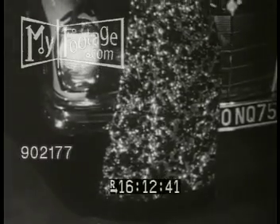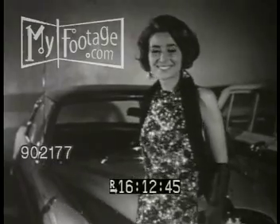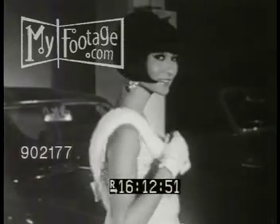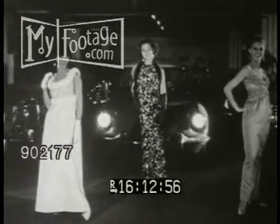Evening dresses at Jacques Heim are always elegant. The brocade swoops down in the back, but black mink should ward off any chill. Or would you prefer white mink? Well, black mink or white wool or silk — the ladies are ready for the winter season.